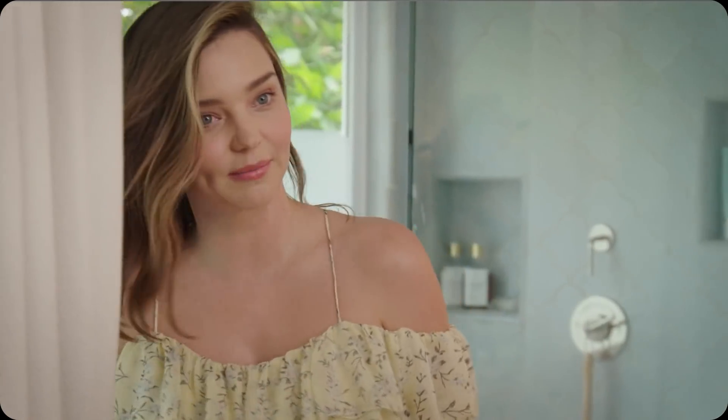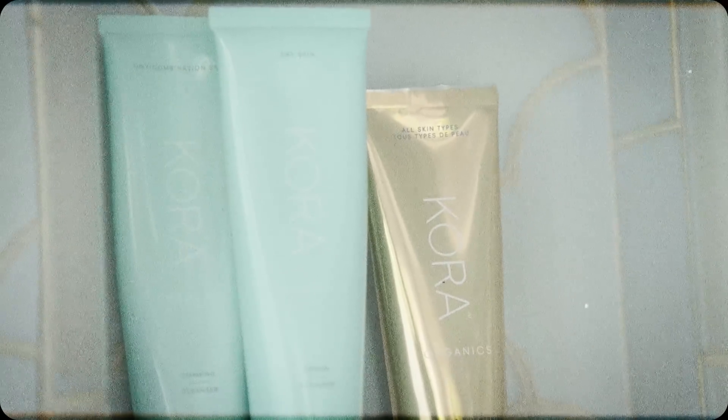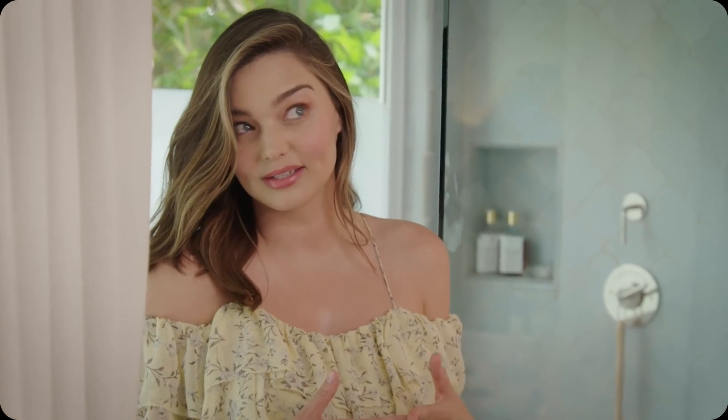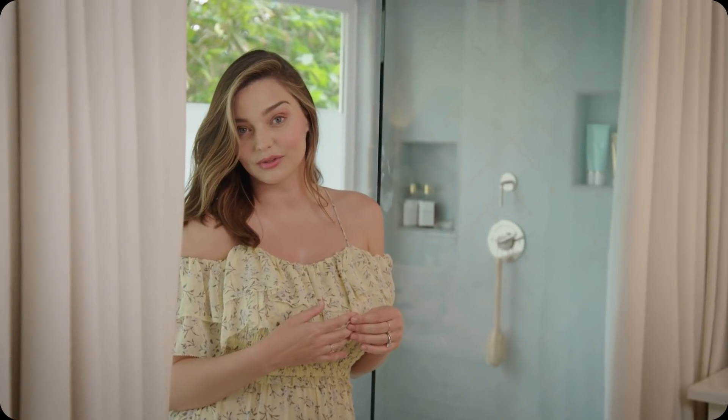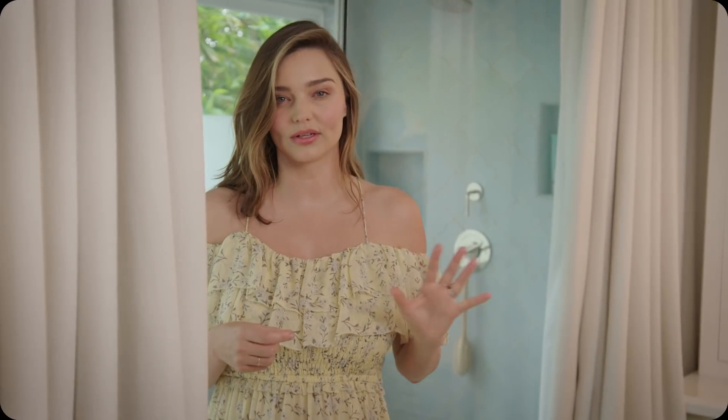I have my shampoo and conditioner in there. I have my cleansers — my foaming cleanser and my cream cleanser because I like to double cleanse. And I have my turmeric brightening and exfoliating mask which I love to use in the shower. You can detoxify by having the steam. I love to have the steam shower and then have a cold rinse. It feels really energizing and uplifting.